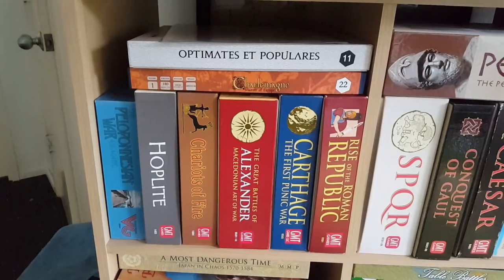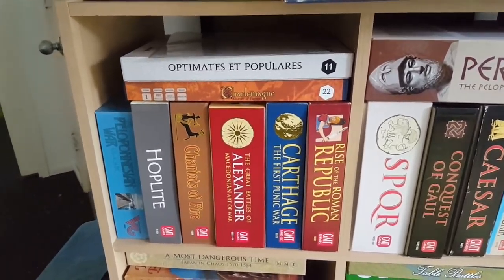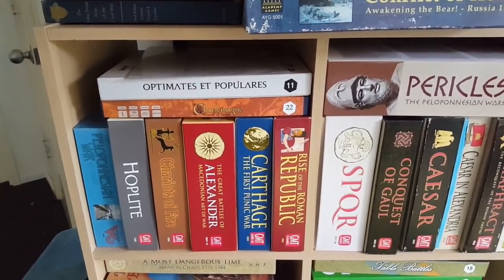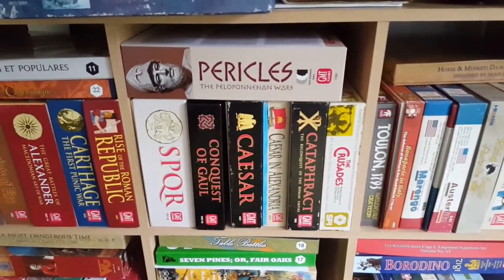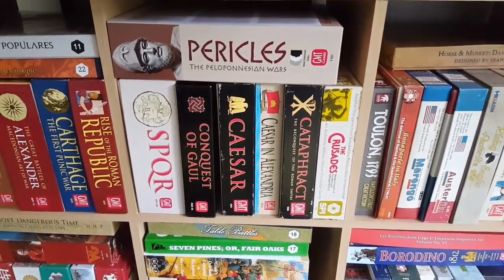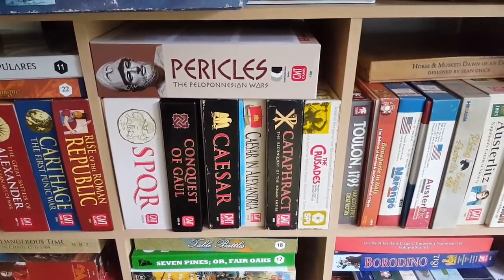I have not played Peloponnesian War yet. I've played most of the games in that little quad box there, except for Rise of the Roman Republic, which is actually coming up next. And of course I've got to do Charlemagne — that's a brand new title out from Hollandspiel. Pericles I had set up but the cat destroyed it, so it's back in the box for the time being.